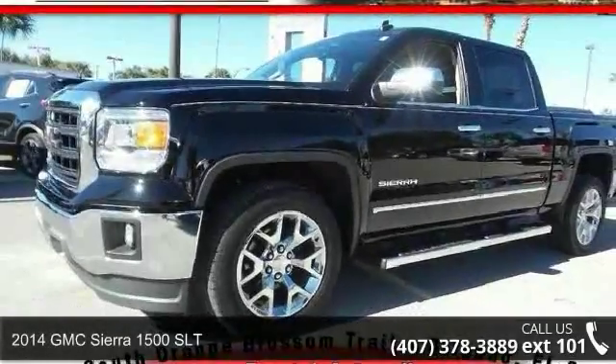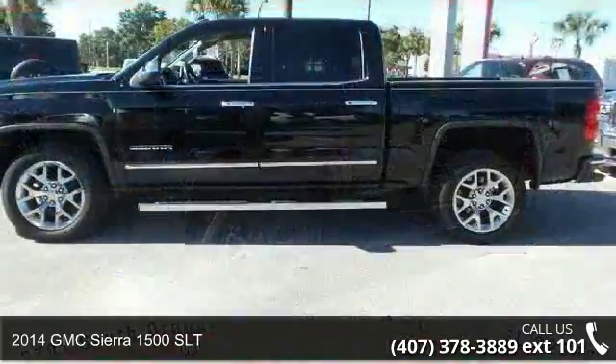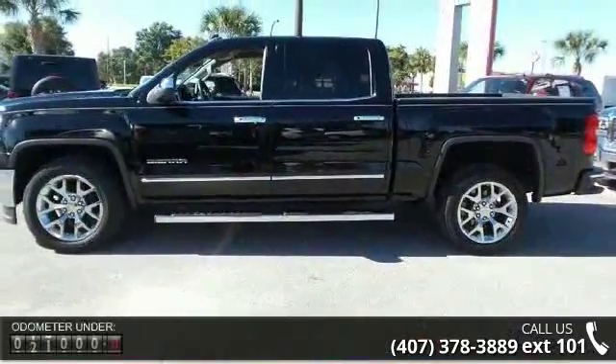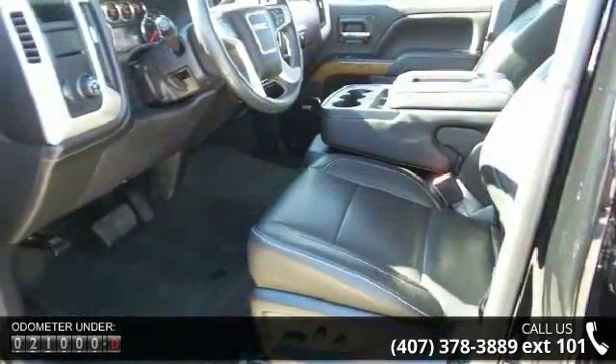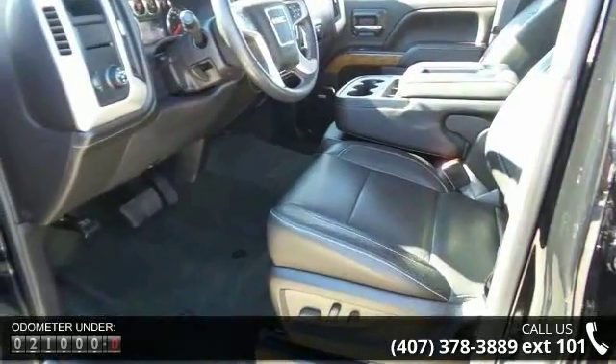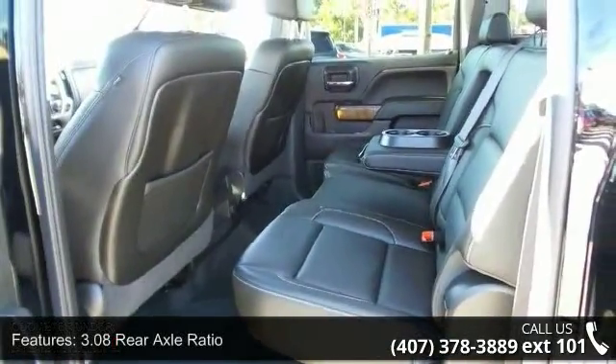Arrive in style with this 2014 GMC Sierra 1500 SLT. If you are looking for a first-rate auto, this one could be yours today. Enjoy these notable features: 3.08 rear axle ratio, heavy-duty rear locking differential, and 18x8.5 polished aluminum wheels.